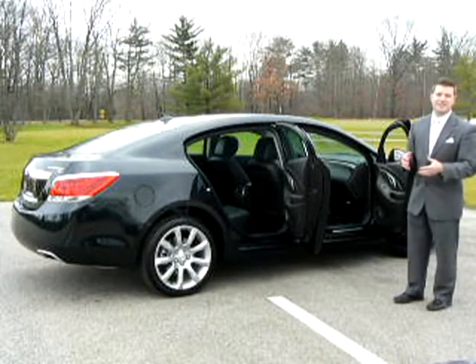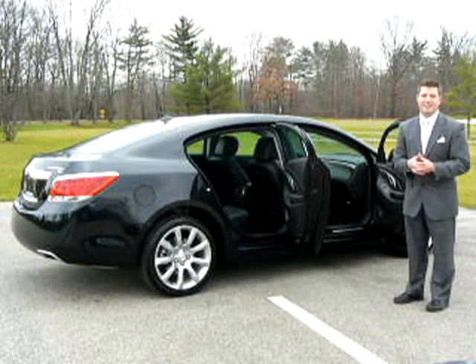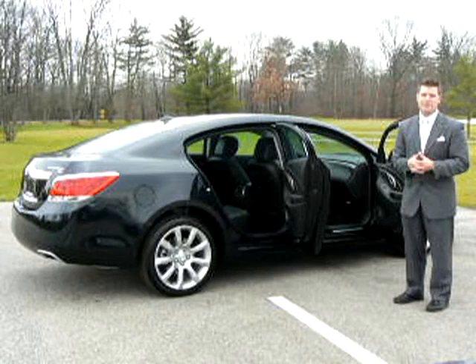Buick's innovative quiet tuning technology, complete with thicker glass, carpet, and insulation throughout, helping create one of the quietest cabins in the industry.